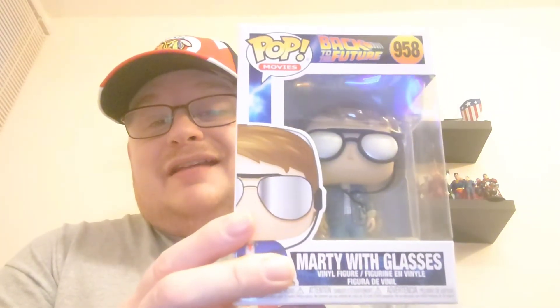Hi guys and welcome back to the channel. Today I've got a pop to unbox for you. A few months back I unboxed a couple of Back to the Future pops, and the grandiose statement was right - I've got my Marty, I've got my Doc, and I just want to get the DeLorean to finish off the display and pop it on the 80s shelf. Well, I haven't got the DeLorean but I have got another Marty, so it does look like we are going down the black hole that is Back to the Future.